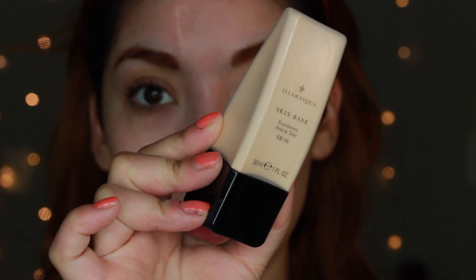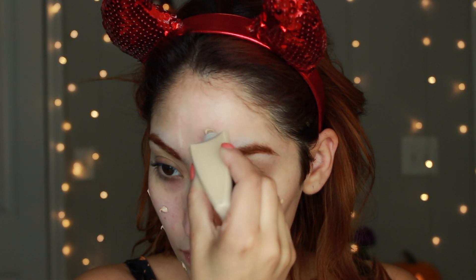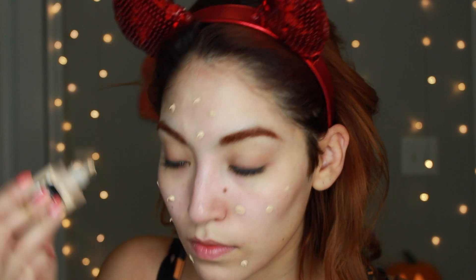I got this foundation right here, which is the Illamasqua Skin Base Foundation. I fell in love with it after reading reviews — I never really see Illamasqua anywhere. They do have US stuff too, so don't think it's all UK products. They carry Estee Lauder, Maybelline, so many things. And you'll see in a bit how you can get things in bulk, which is the number one thing I love about this website.